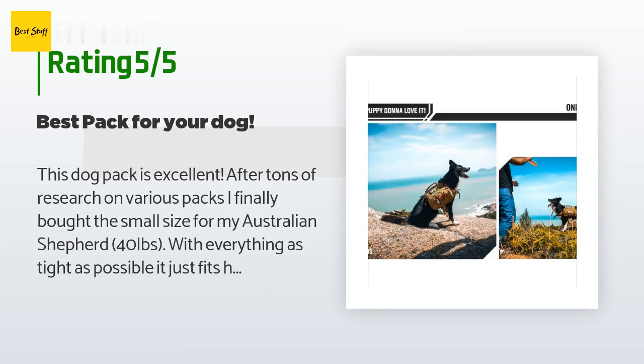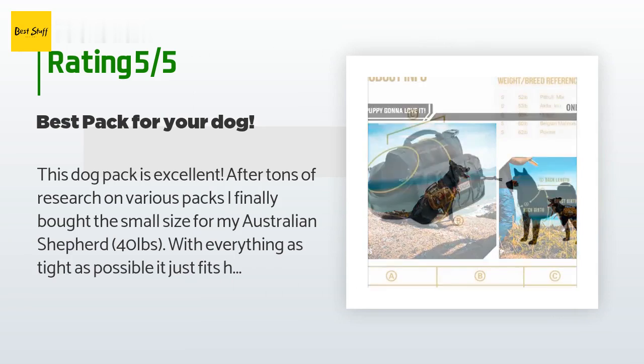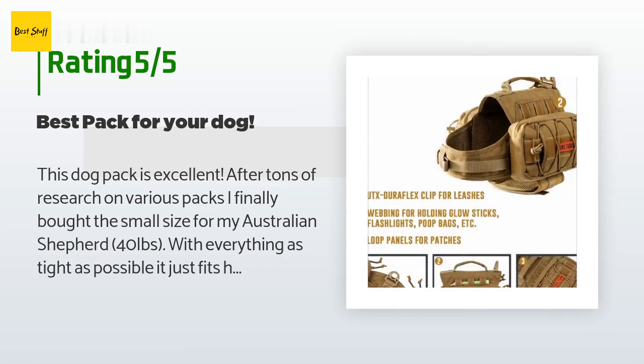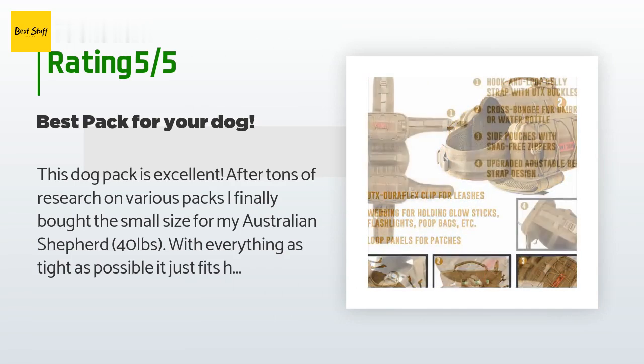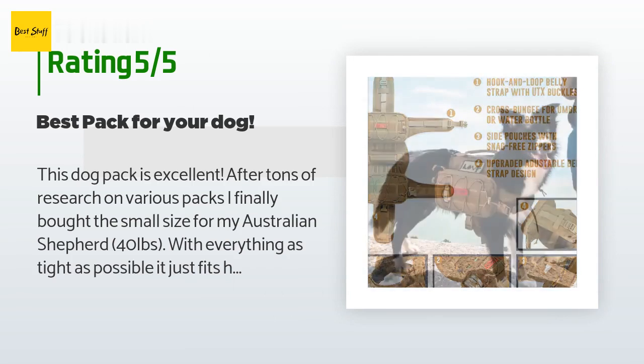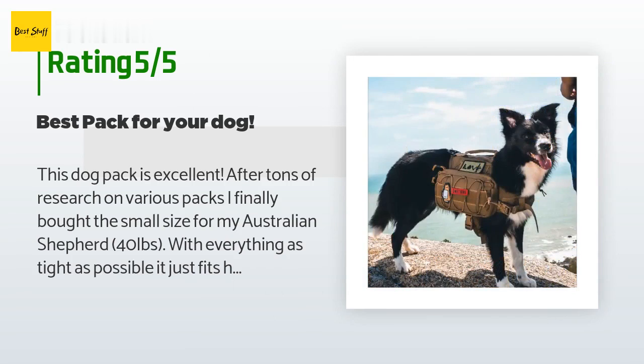A customer said: this dog pack is excellent. After tons of research on various packs, I finally bought the small size for my Australian Shepherd — 40 pounds. With everything as tight as possible it just fits him, but the pack stays in place very well. At first he was hesitant, mainly because of the velcro sound, but after one backpacking trip he now loves it.